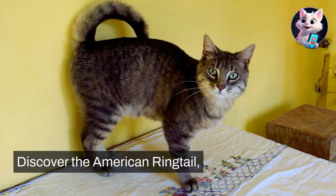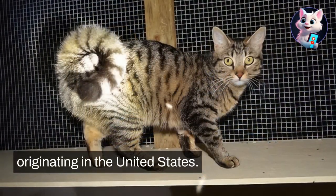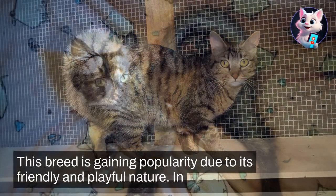Discover the American Ringtail, a unique cat breed known for its distinctive curled tail. Originating in the United States, this breed is gaining popularity due to its friendly and playful nature.